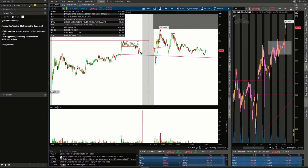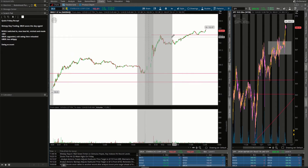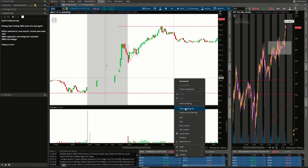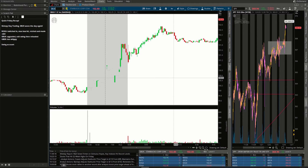Our next trade of the day was on Starbucks. Starbucks got a nice upgrade — we got a pull down and then a bull flag right here. Watch the bull flag: move up, consolidation. I went ahead and got long on Starbucks just over $101.43 with a stop just beneath $101.20. The stop held and we got a nice push up.